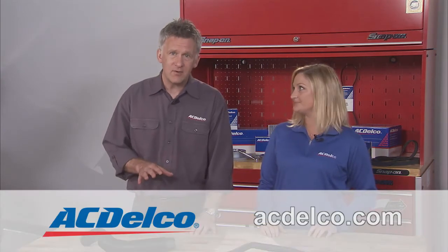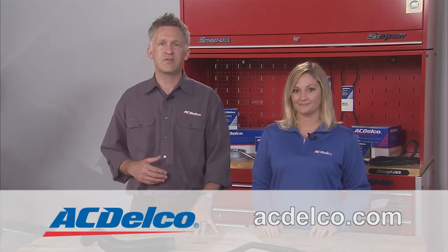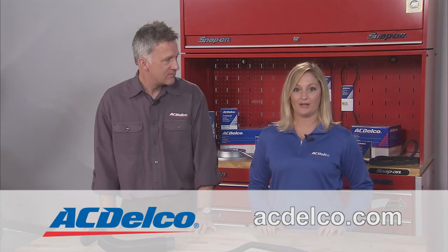In addition to coolant and heater hoses, ACDelco offers other hoses for your vehicle, including fuel lines, power steering, radiator, and turbocharger hoses. Visit acdelco.com to locate ACDelco hoses, or to find a professional service center near you to help complete your hose repair. Be sure to stay on top of your manufacturer's maintenance recommendations to ensure happy, healthy hoses.